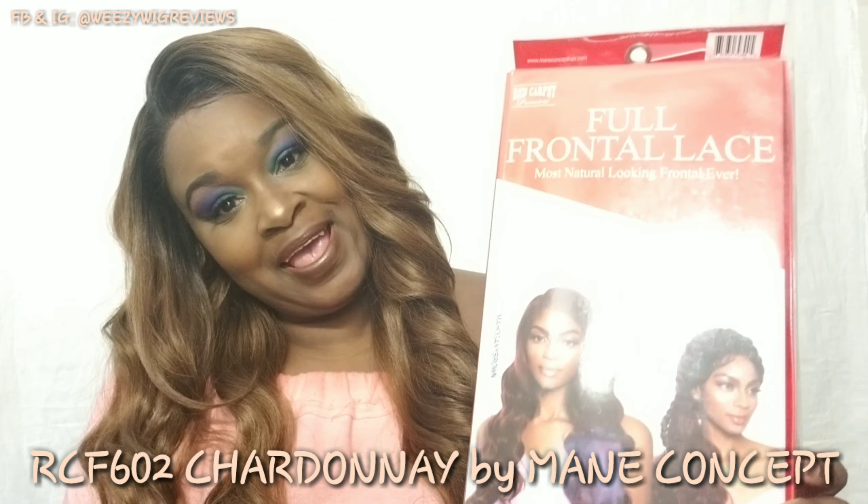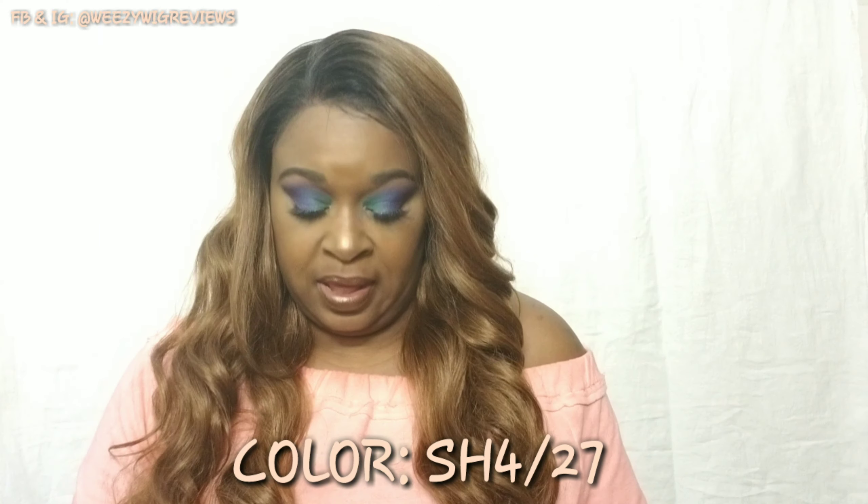It is by Maine Concept, their Red Carpet Premier line. It is a full frontal lace and it's the most natural looking frontal ever — they claim. It does have a natural hairline, a 13 by 6 inch lace frontal, and baby hair. The unit is RCF 602 Chardonnay. This is what the packaging looks like.